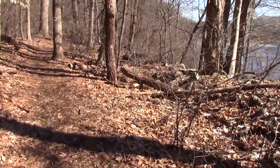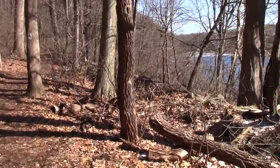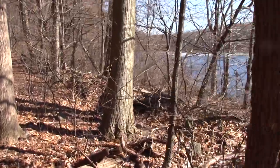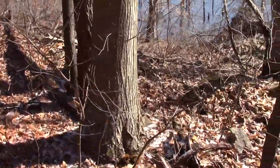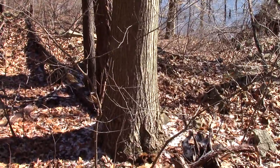I think I spotted it. Yes, it's even bigger — even bigger, people. That's a big American chestnut tree. That's huge.